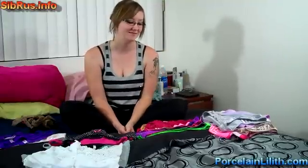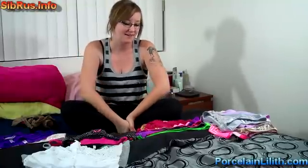Hi everyone! Today I'm going to be showing you my panty collection. For all those who are interested in buying, you can choose the ones that you like and then send me an email and I'll set something up with you.